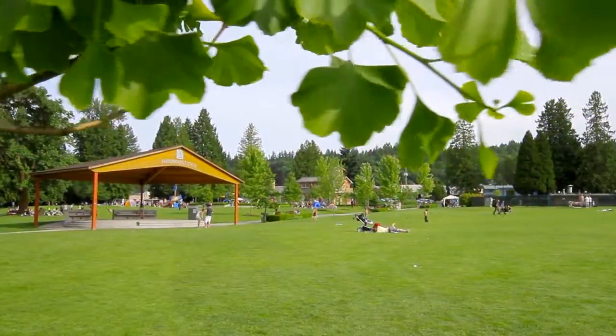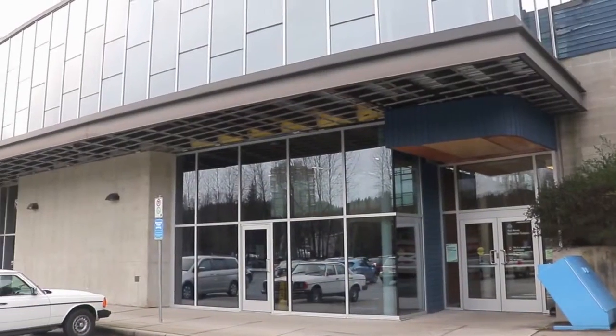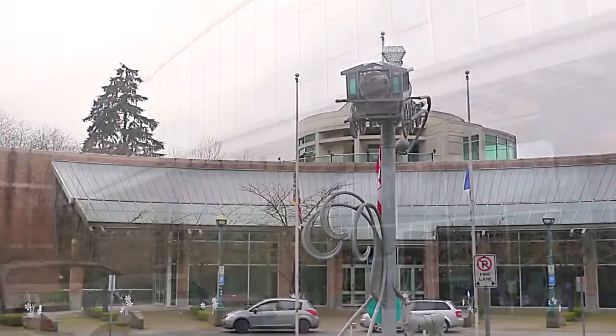Spend a day outdoors at the beautiful waterfront Rocky Point Park, get involved in sporting activities at Port Moody Recreation Complex, or have a night out at Inlet Theatre.